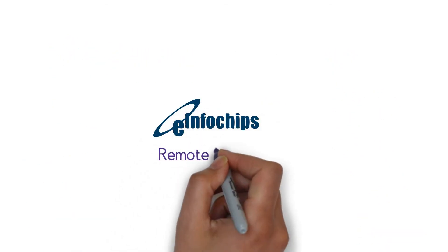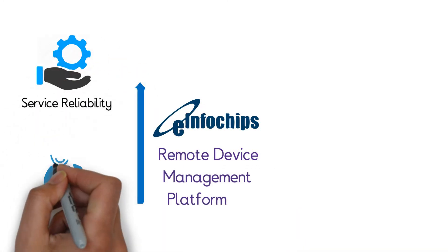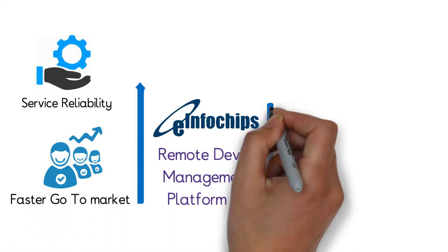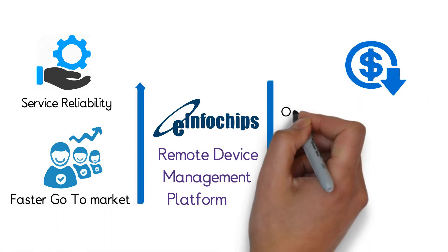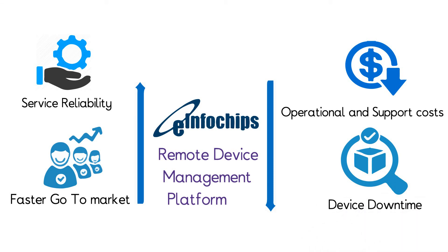You too can achieve meaningful results through eInfochips' remote device management platform, along with accelerating your go-to-market. Connect now with eInfochips to innovate in the IoT industry.